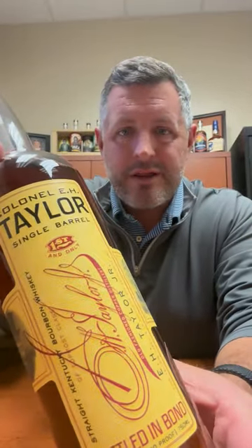Today I'm taking a look at our 2023 E.H. Taylor Single Barrel. Last year was our first version of this, the 2022 Single Barrel of this E.H. Taylor Bottled in Bond. This is our second version. Can't wait to dig into it.